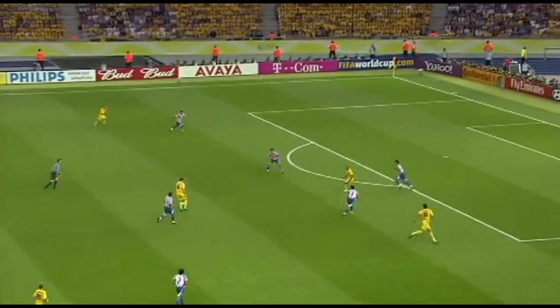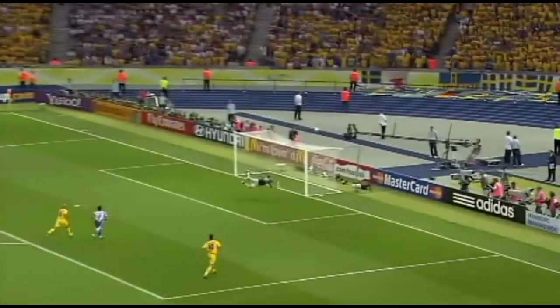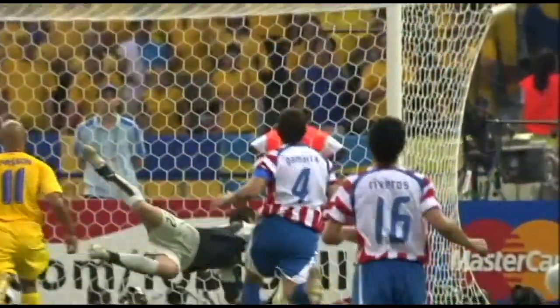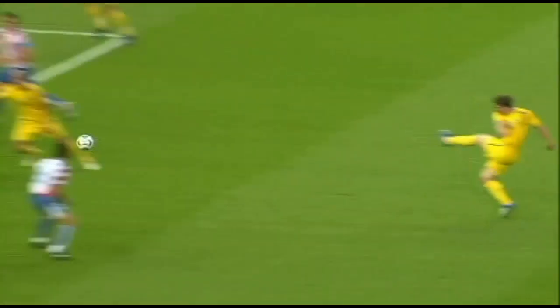Brinovich, good little chest back by him. Karl Ström. Good save, Bobadilla. And Bobadilla showing all his agility to keep that one out.